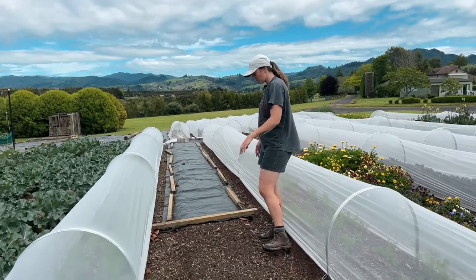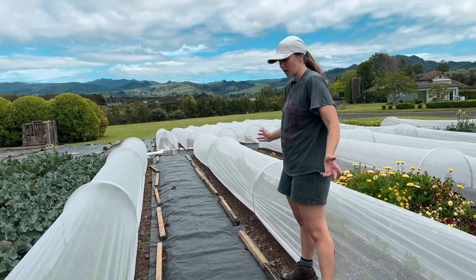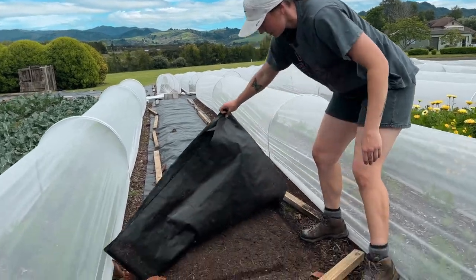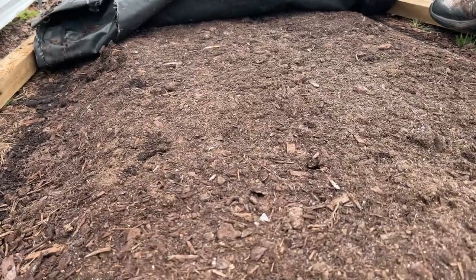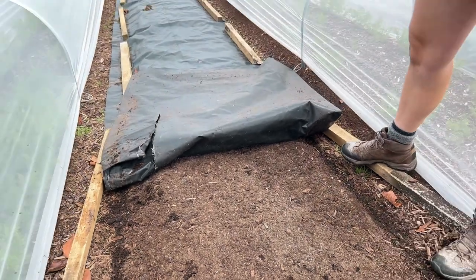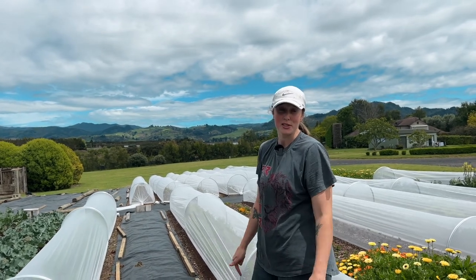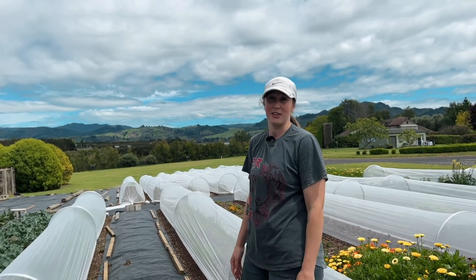We had some turnips, red Russian kale, and some rocket in this bed which have all come and gone, so we've flipped this bed. With the kale and the rocket, because you can cut them and they'll grow back, it was really important we covered it over to stop them from coming back. This looks pretty much ready to plant, so we're going to fill the rest of this bed with parsnips.